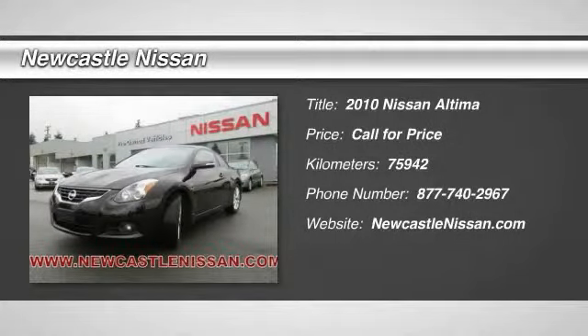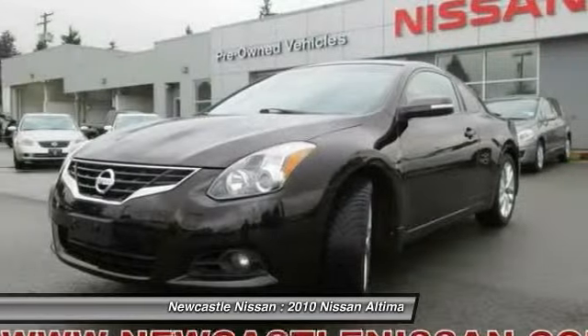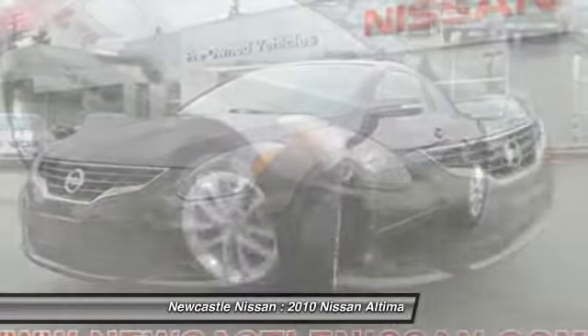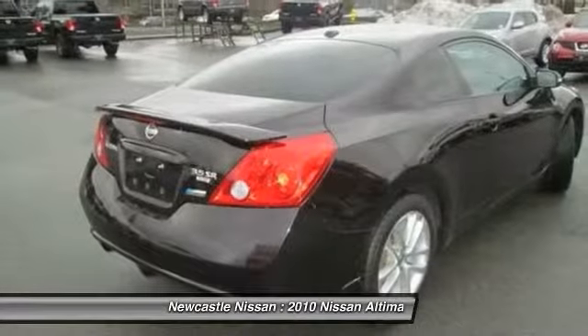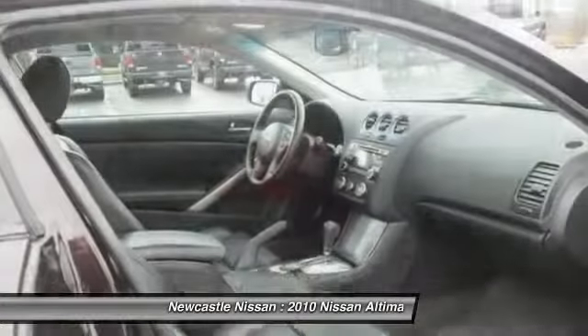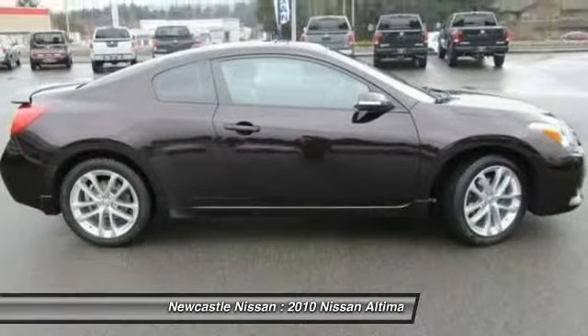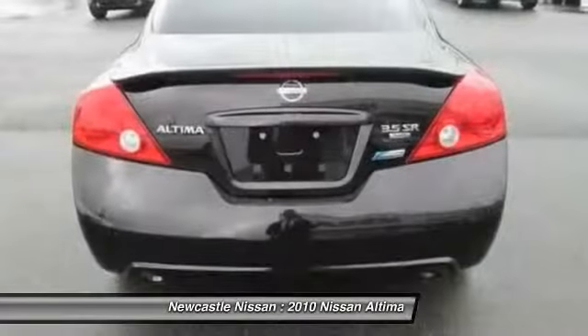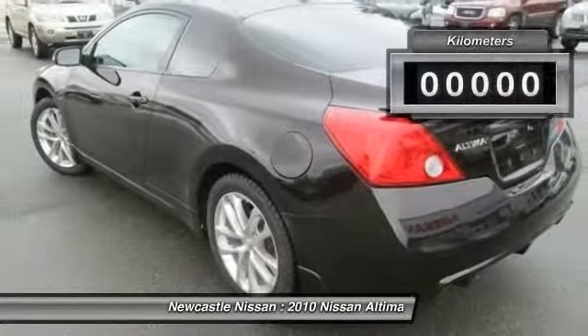The 2010 Nissan Altima. The Nissan Altima offers advanced features to make life easier, including push-button ignition, which comes standard. Combine that with a powerful V6 or efficient four-cylinder engine, six standard airbags, and over 5,000 quality and performance tests, and you'll see the Nissan Altima is made to drive and built to last.